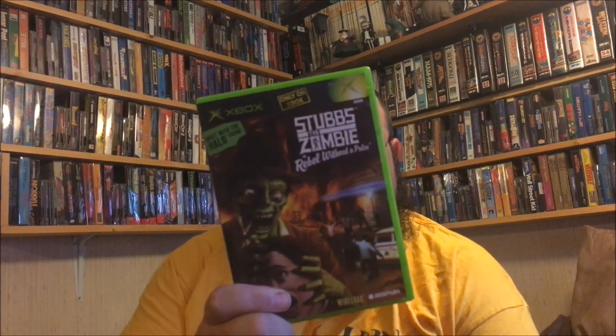I got this off a guy that came up to my booth and tried trading with me on Saturday. I guess he didn't really like my offer, so I passed on it. Then he came back Sunday and wanted to do my offer, so it went through and I got Stubbs the Zombie for Xbox. I'm definitely gonna try that out — I heard it's a really good game.